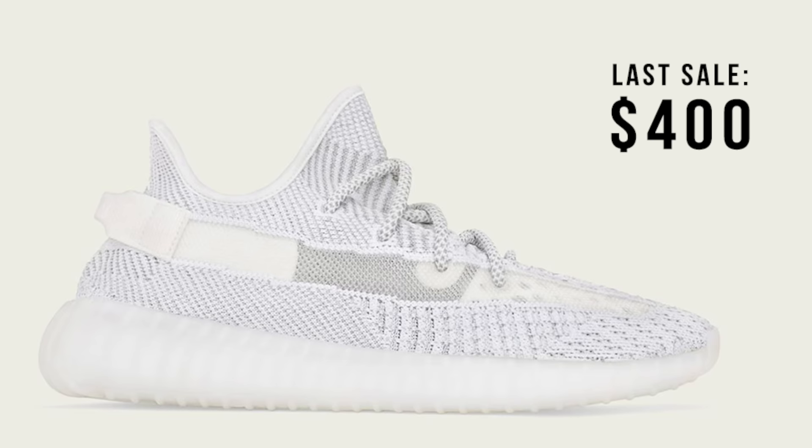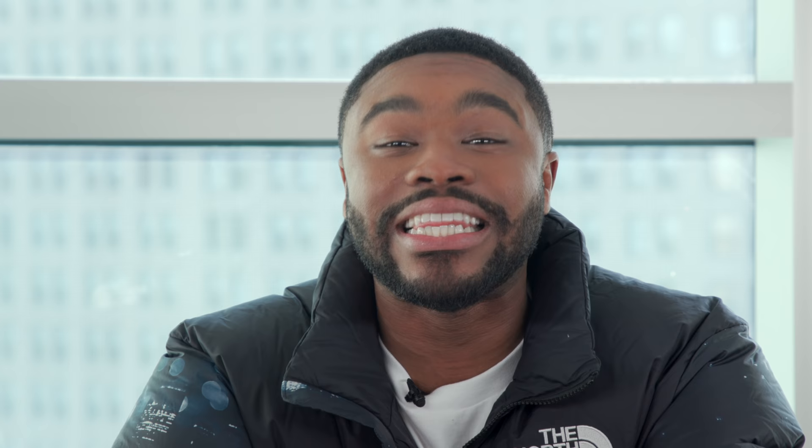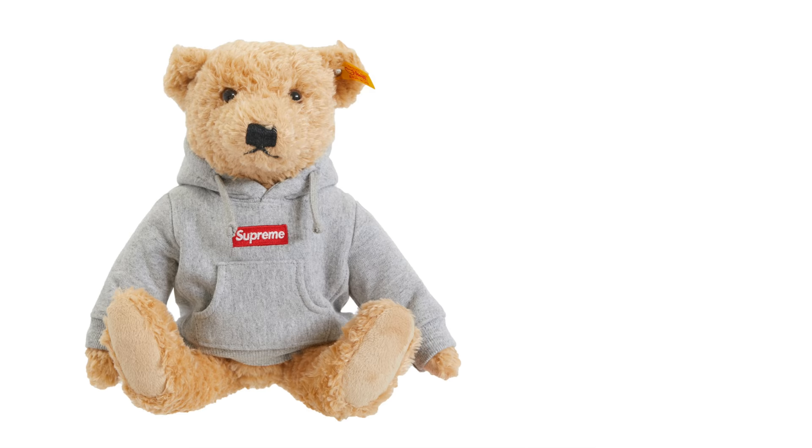Plus, Yeezy looks to start 2019 strong with the Static 700s and 350s rumored to be hitting shelves just before the end of the year. As for streetwear, Supreme's dropping the much-anticipated teddy bear this week, perfect for the young hype beast in all of us. And Palace is dropping a tri-fur tee to stash under that tree.